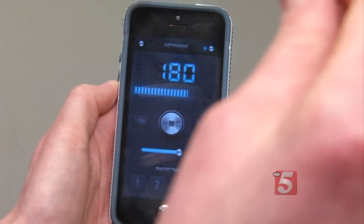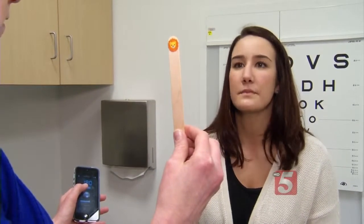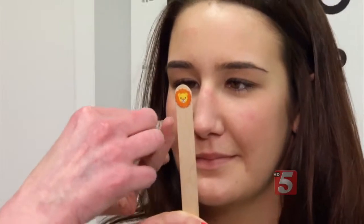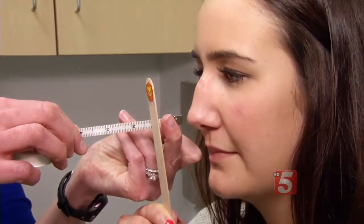The test looks at how you tolerate focusing and moving your head, and how you tolerate things moving around you. Using a metronome and a popsicle stick with a small sticker, therapists ask patients to move their heads and focus their eyes on the image. Using a tape measure, they check convergence — the point near the eyes where vision gets blurry.